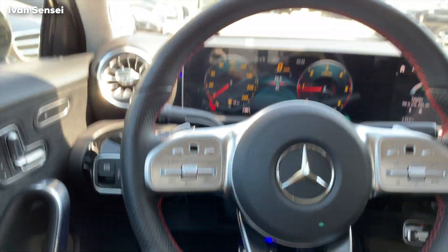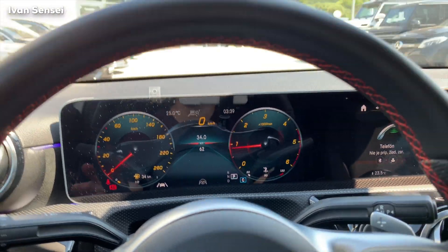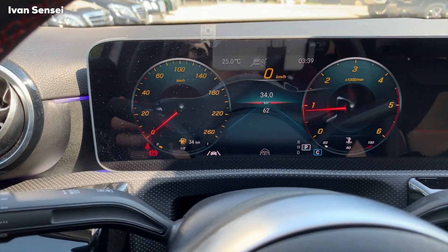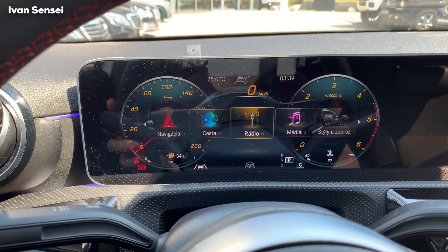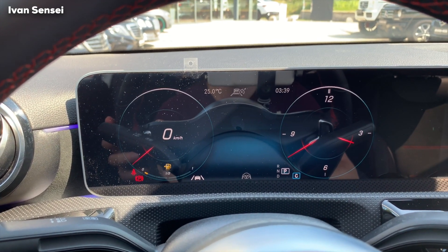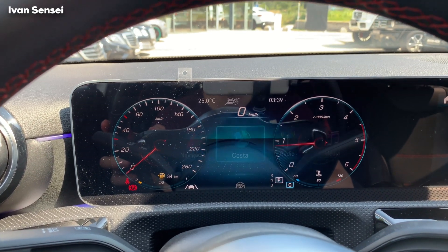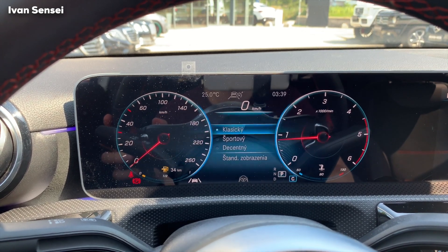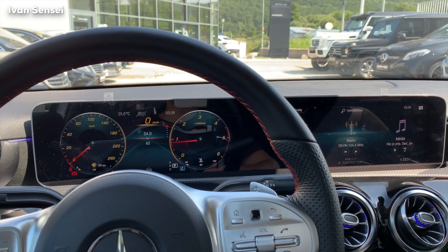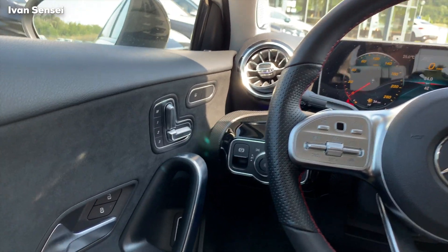These are the MBUX screens. I will do a full review of these screens on my channel. You can quickly see this is sport mode — you can put it in different modes, it has like different styles. I really like the sport mode. You can also have progressive mode, but this car doesn't have it. Really beautiful interior — the best in the class, definitely.